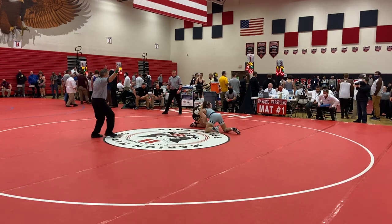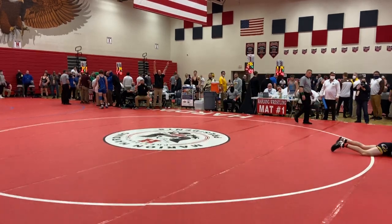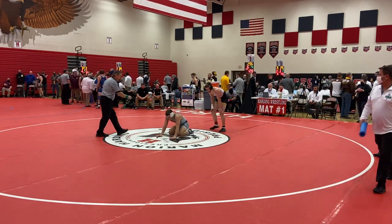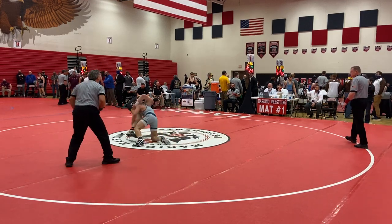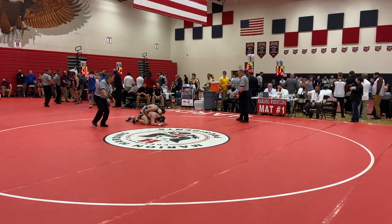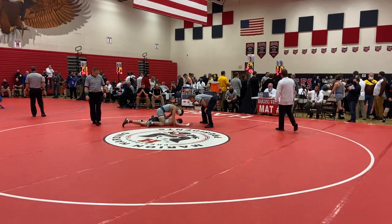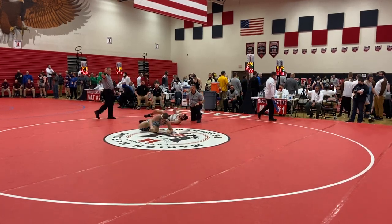To the leg — oh, nothing yet, what a recovery by Sell! Two on the edge, scramble — that is your scramble of the day, maybe the tournament. Six to four for Sell, 28 seconds, second period. Oh, Palmer with the sit out, goes double, and he gets two — we're just trading points here, seven to six for Palmer.